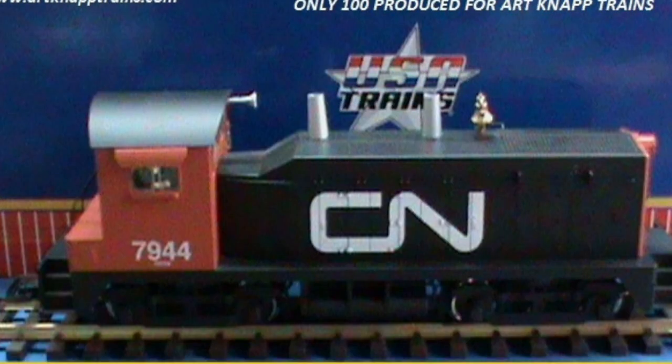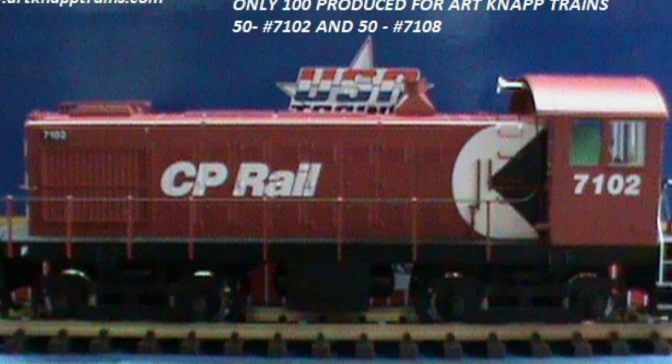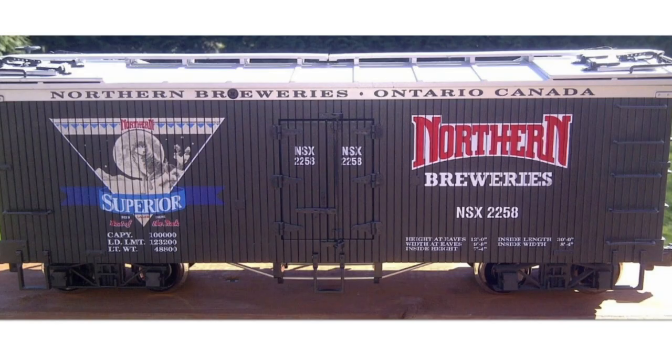Next up we have a Canadian National NW2 locomotive — there are actually two road numbers: number 7944 and number 7961, with only 100 of each ever made. Here we have a USA Trains Canadian Pacific S4 locomotive, again a custom run made for Art Nap. They made two road numbers: 7102 and 7108, with only 50 of each made.